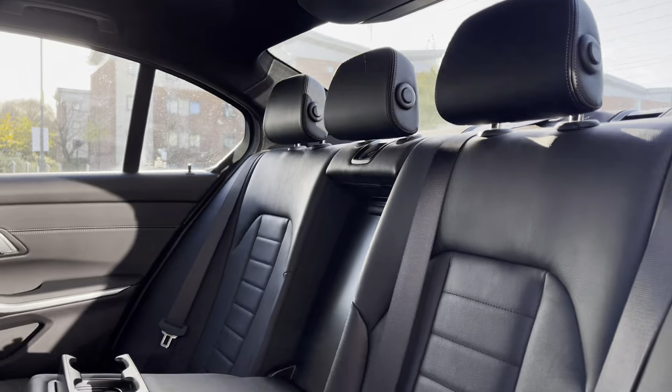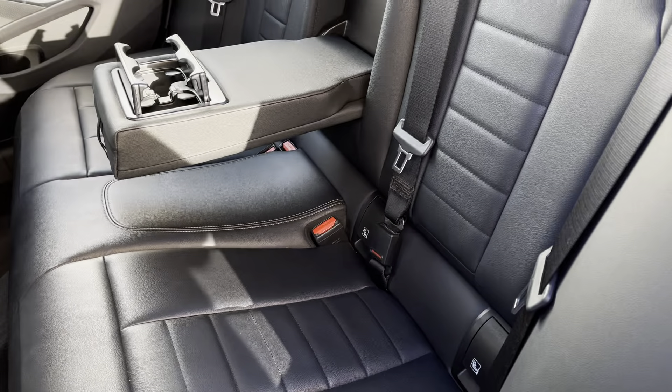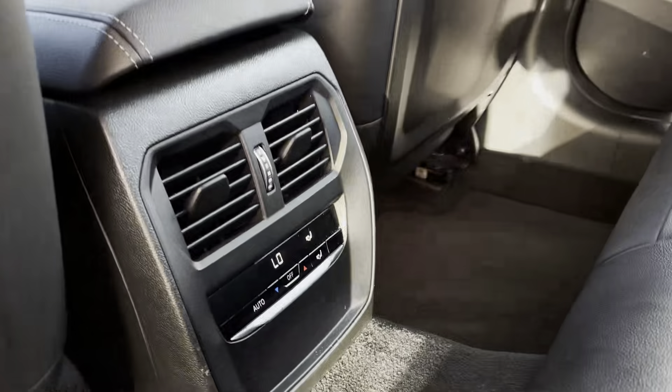Stepping inside the car, in the back we have three full-size seats with manually adjustable headrests, a pull-down armrest in the middle with built-in cup holders and isofix points on the outside seats. This BMW is also lucky enough to benefit from three zone climate controls.